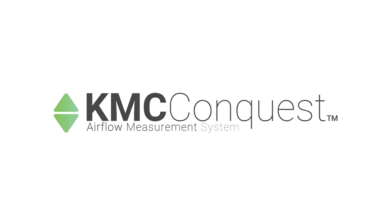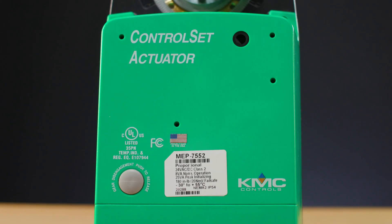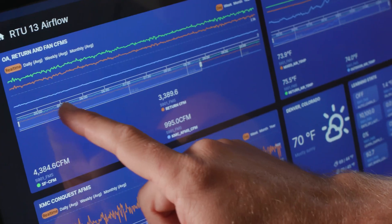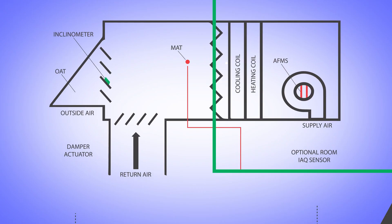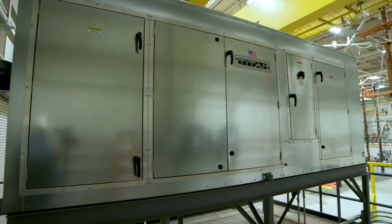The KMC Conquest Airflow Measurement System is the solution. It was developed to provide accurate and reliable supply, outside, and return air flow measurements that can be applied to nearly any equipment type, from small package rooftops to large built-up air handlers.